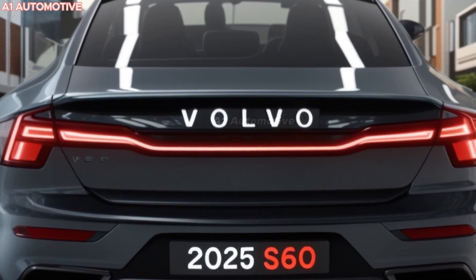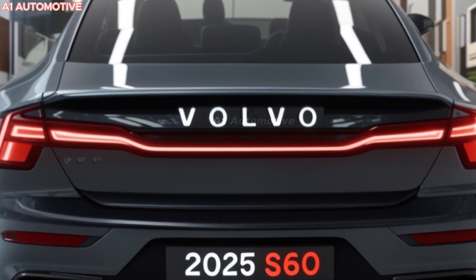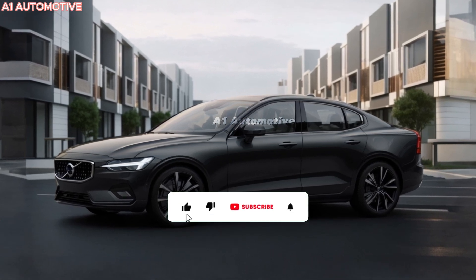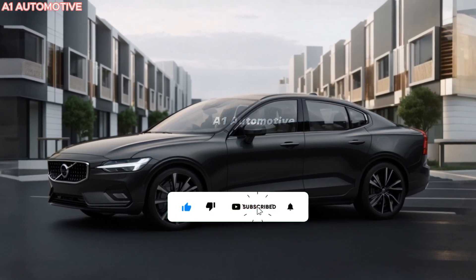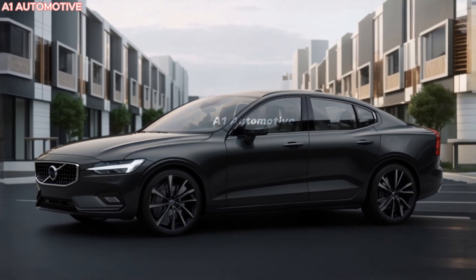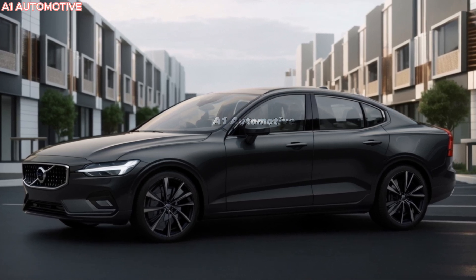The 2025 Volvo S60 is anticipated to be available in mid-2024. Pricing is expected to start around $43,000 for the base model, with higher-end trims — particularly the hybrid — reaching upwards of $60,000. Availability will span global markets, with the hybrid option likely gaining popularity in regions focused on sustainability.